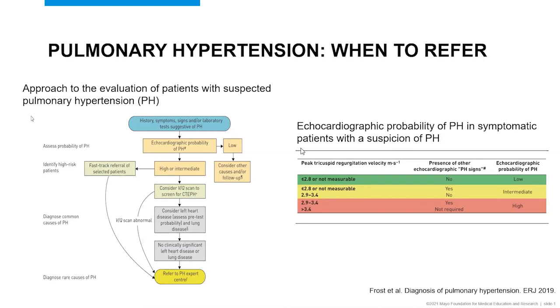You also want to consider left heart disease and assess the pretest probability — looking at whether they have valvular disease, risk factors for heart failure with preserved ejection fraction — and assess the pretest probability of lung disease, such as known interstitial lung disease or severe COPD. For those patients, the mainstay of treatment is really treating the underlying disease, and so you want to do that first. For patients who don't have clinically significant left heart or lung disease, or anyone who has an abnormal VQ scan, you'll be referring those patients to an expert pulmonary hypertension specialist.